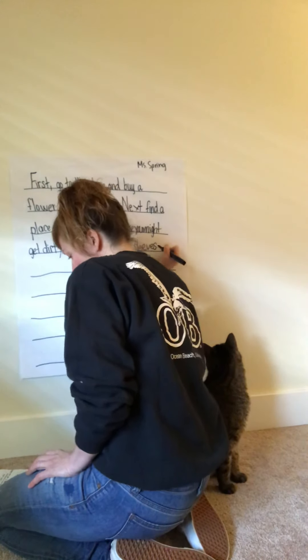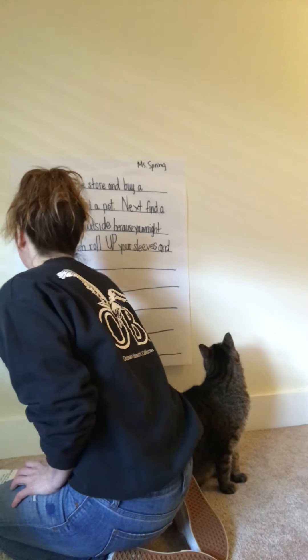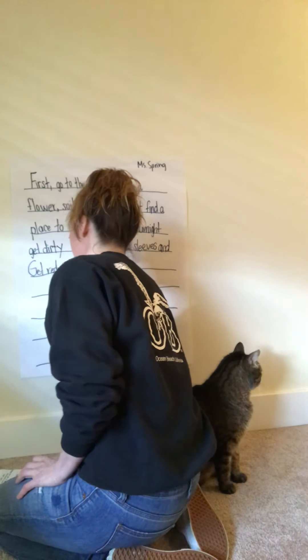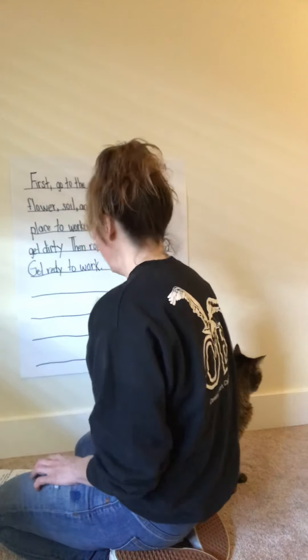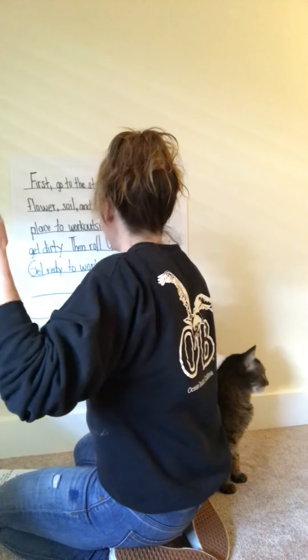'Then, roll up your sleeves and get ready to work.' At the end of a sentence, we use a punctuation mark — that's right, a period. I'm remembering that. So I've got: first, next, then.